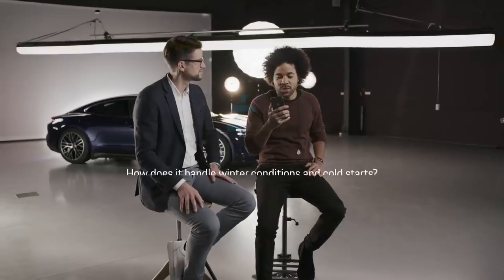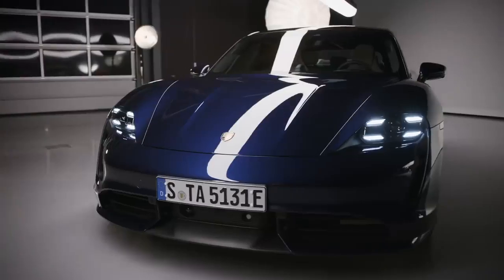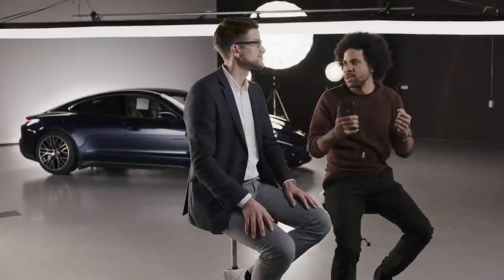It's gotten cold here in Stuttgart, Germany — minus four degrees today — but it's warm inside and I'm here with our Porsche expert Andy and the Taycan. Max wants to know how it handles winter conditions and cold starts. Of course, no problems with cold starts at winter times like this. Our engineers tested cold starts down to minus 35 degrees Celsius, so no worries about that.